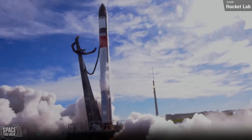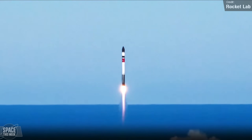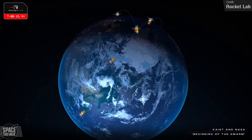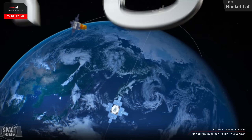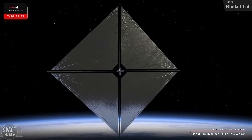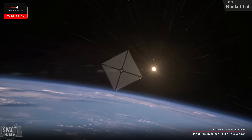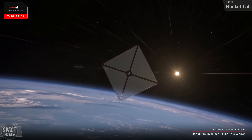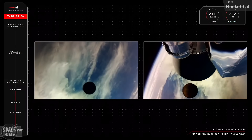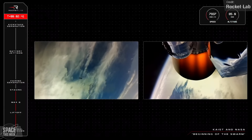Rocket Lab conducted their 47th Electron launch last Tuesday on behalf of the Korea Advanced Institute of Science and Technology and NASA. Korea had the NEONSAT-1, an Earth observation satellite with a high-resolution optical camera designed to monitor for natural disasters along the Korean peninsula by pairing its images with AI. For NASA, the rocket carried their Advanced Composite Solar Sail System satellite, a technology demonstration mission to test new materials and deployable structures for a solar sail system that uses sunlight as a source of propulsion — a bit like how a sailboat is powered by wind. The two satellites were deployed to different orbits, a feat made possible by Electron's kickstage, which can perform multiple engine burns in space to deploy individual satellites to unique orbits. The mission was a success, and both satellites are now operational.